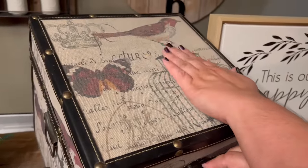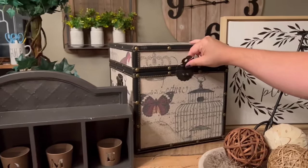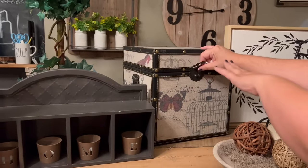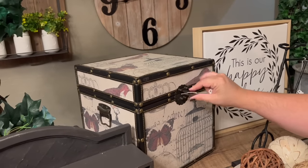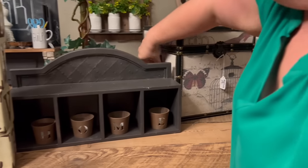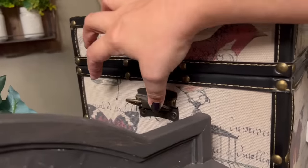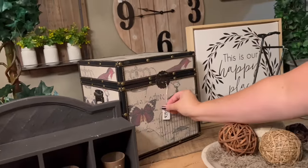Think of what you could do with this thing. You could put keepsakes in here — it's got a little hinge so it doesn't go too far, and look at the little iron work with a stamped look. There are little handles on the sides too. Just a really nice cube that you could store anything in.